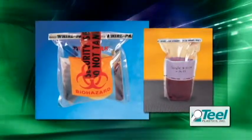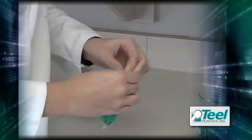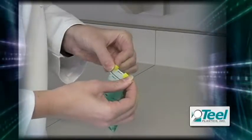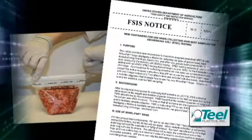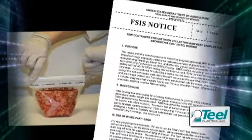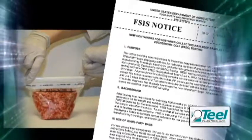The Whirl-Pack name comes from the closing technique which forms a leak-proof seal. These strong, easy-to-use bags have gained widespread acceptance in a variety of industries. The Food Safety and Inspection Service of the USDA, with the help of NASCO, has made the Whirl-Pack stand-up bag the official container for all beef sampling in the United States.